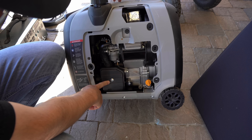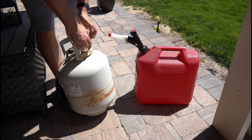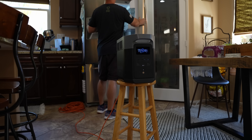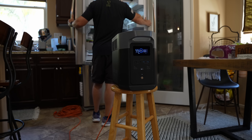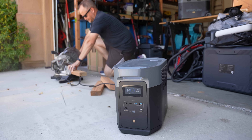but these devices require maintenance, are noisy, they produce fumes, and are limited to the amount of fuel on hand. Devices like this EcoFlow, on the other hand, connected to solar panels, can provide an infinite source of power, require no maintenance, produce no fumes, are quiet, and are very capable.